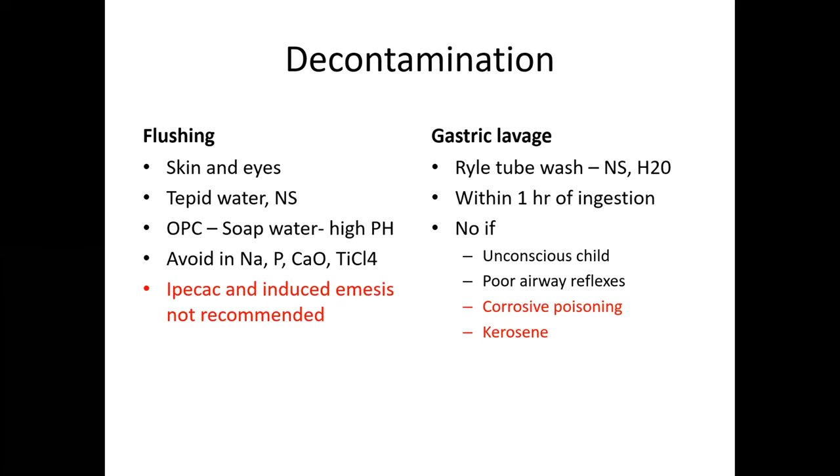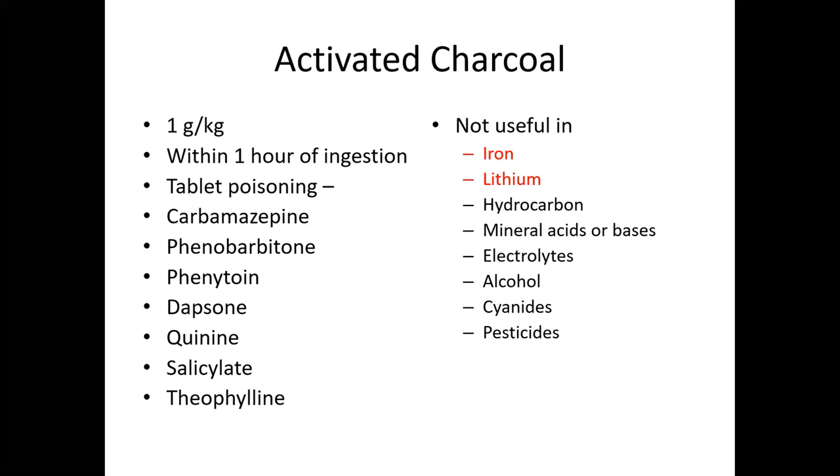For decontamination, if there are any spills on skin or eyes, flush with tepid water or normal saline. If organophosphorus compound is suspected, cleanse with soap and water because soap's high pH removes the phosphate bonds. Avoid flushing with water or normal saline if elemental sodium, phosphorus, calcium oxide, or titanium chloride is suspected. Avoid ipecac and induced emesis. Gastric lavage with a large-bore tube is recommended within one hour of ingestion, but if the interval is unknown or delayed gastric emptying is suspected, lavage can still be used. Avoid gastric lavage in an unconscious child, in a child unable to maintain airway reflexes, or in corrosive — acid, alkali, or hydrocarbon (e.g., kerosene) — poisoning.